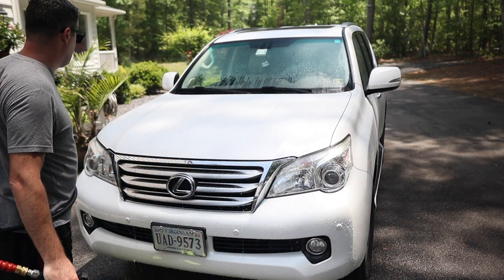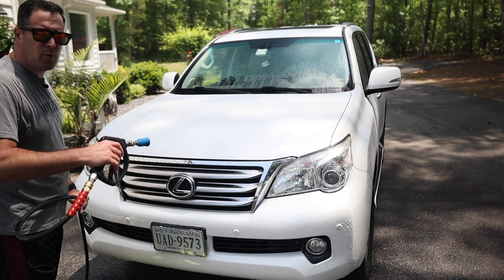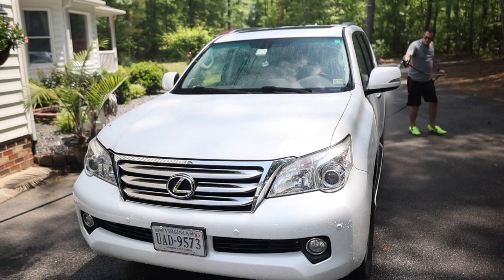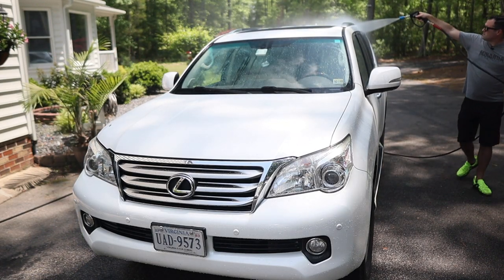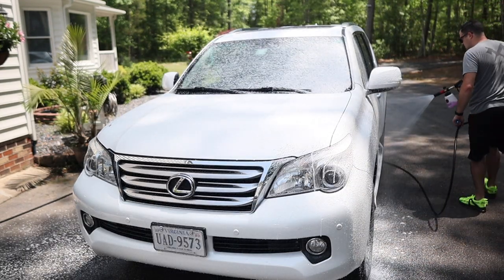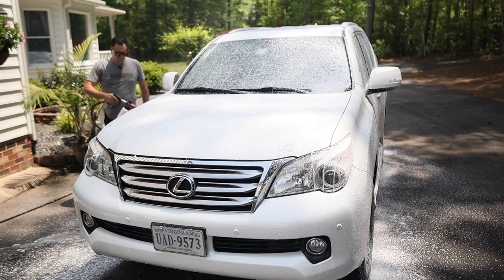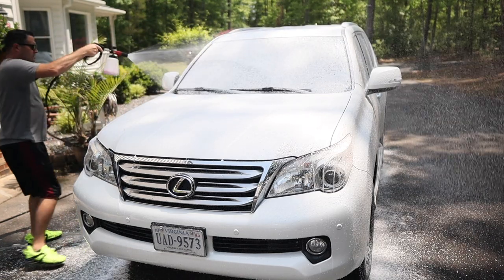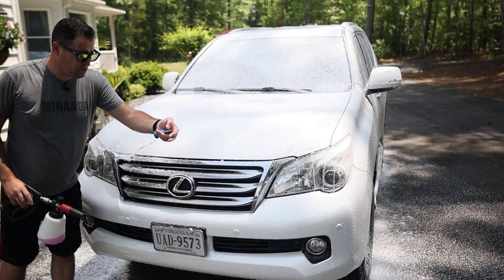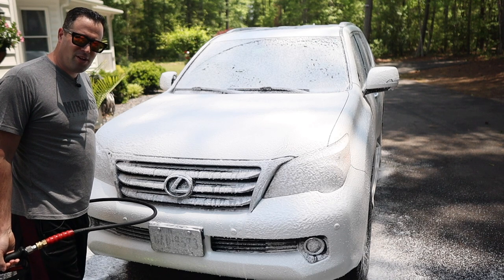The protection is still holding strong. If you want to check out what we put on here, I'll put in the card the other weekend washes where you saw us apply some of the protection. This stuff produces a lot of thick foam — awesome! Welcome guys to Miranda Detailing, welcome to another weekend wash.